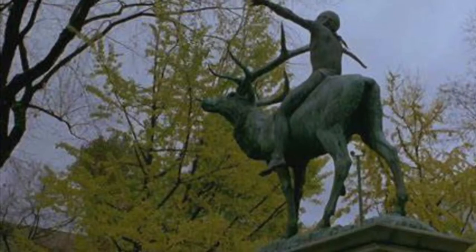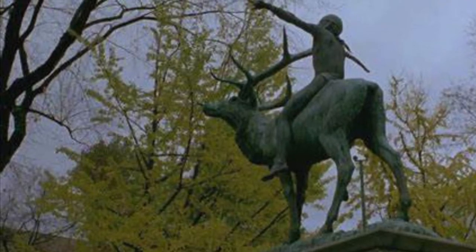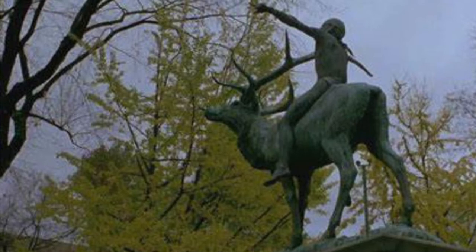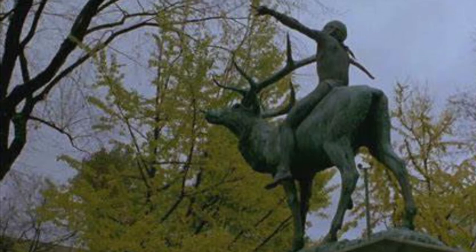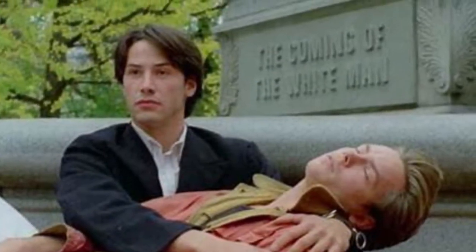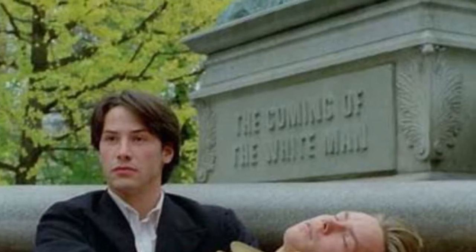This is how the statue was presented in the movie. The real elk is a dark bronze color. They painted the elk and they painted a person on set, put that person on top, and posed for the scenes in the movie. And here is Keanu and River in front of the statue. The phrase 'the coming of the white man' is not really on the statue — that was just done for the movie.